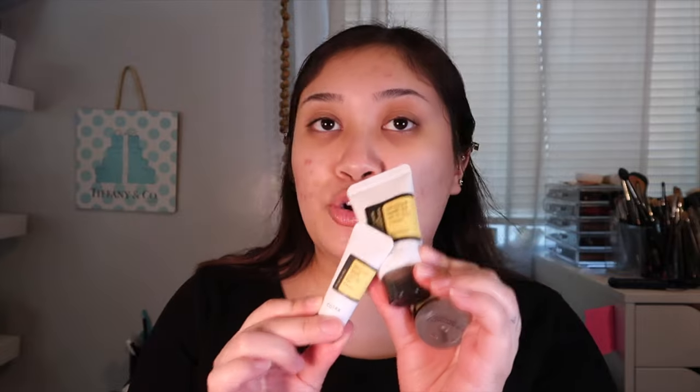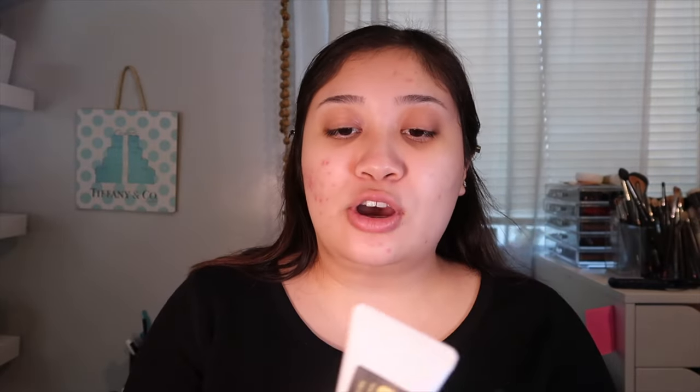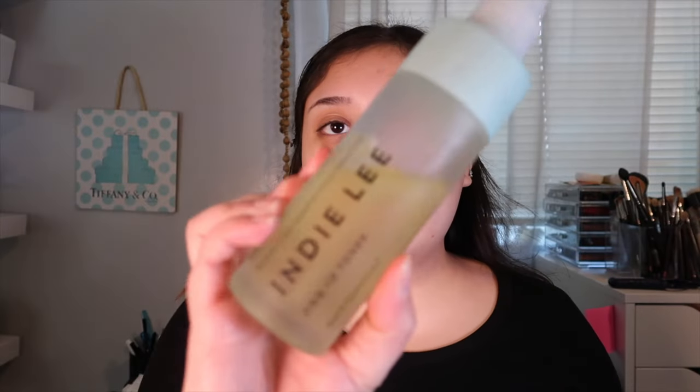My sister also got me the Cosrx kit - the eye cream, the cream moisturizer, and of course the famous essence. I'm going to be using this for my skincare. I actually ran out of this little guy - I swear by it. Indy Lee is my absolute favorite spray, I swear by it all the time, it's my favorite toner. It basically just has olive oil and hyaluronic acid.